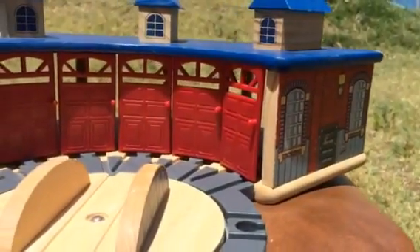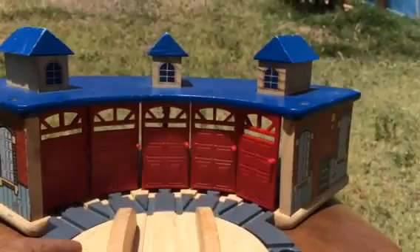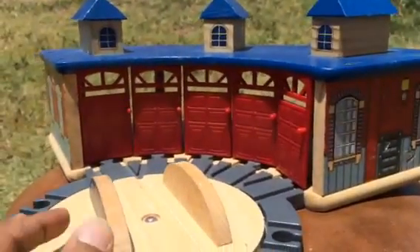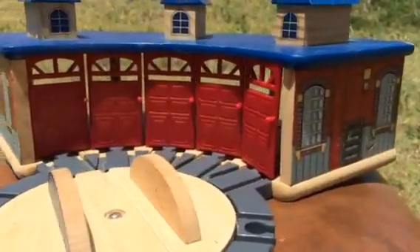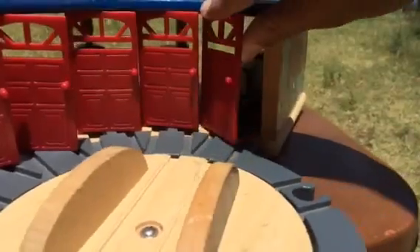Hello viewers, how are you today? I have an awesome shade with surprises inside, and this shade comes with a plate. You can rotate it and bring the engines out of the shade. Let me go ahead and show you some kind of rare engines today in the shade.